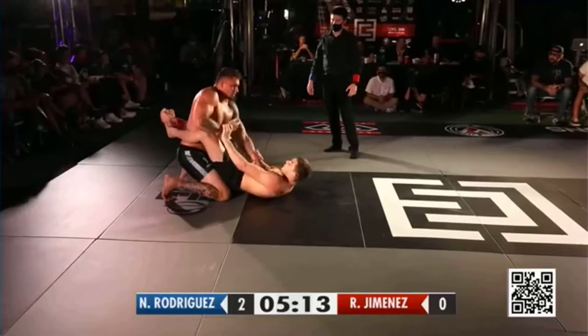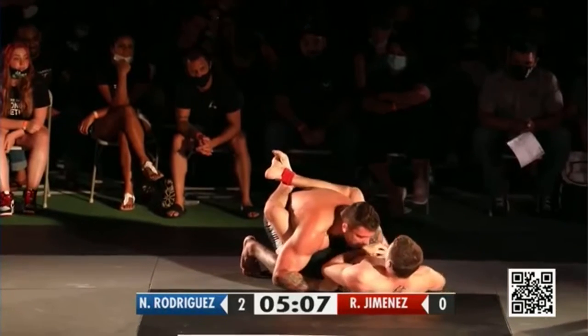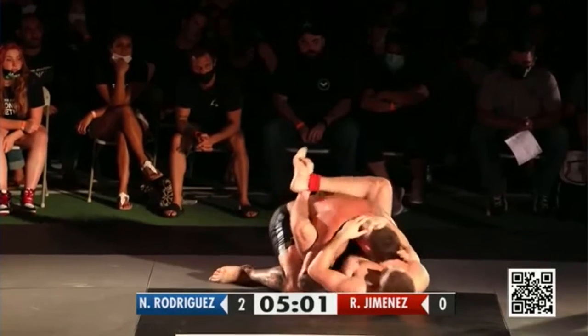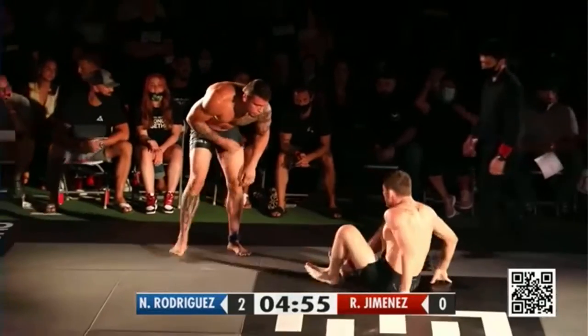Nicky Rod looking for that inside position. Now he's getting his posture there, but you can see when his posture is broken, he's getting that inside position, that double bicep control, possibly wanted to hop to his feet and put the knee in the middle. I like the way Roberto's breaking that posture. He keeps going for that kind of head and arm control, and he wants to slip around to the back.